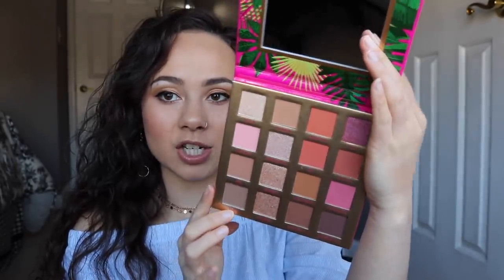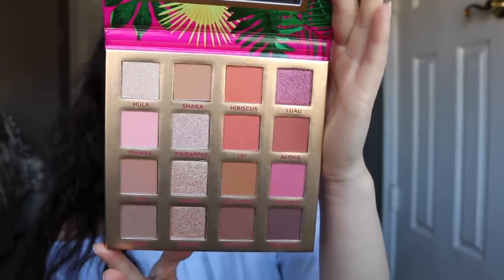I generally hate drugstore eyeshadows — it's just not my jam. But I saw this BH Cosmetics eyeshadow palette in Hanging in Hawaii and thought it was so cute. Essence also came out with really cute palettes that I almost bought, but BH has a really good eyeshadow line. Look how pretty these colors are — so perfect for spring. BH is so affordable and they do such a good job with their shadows.